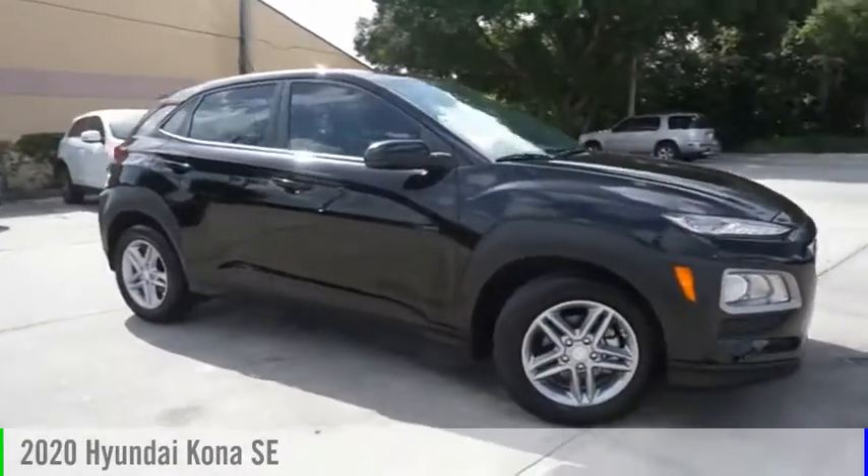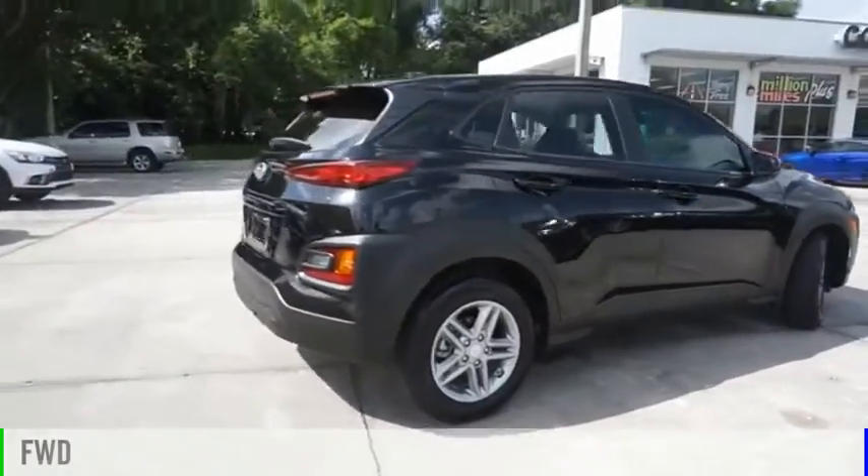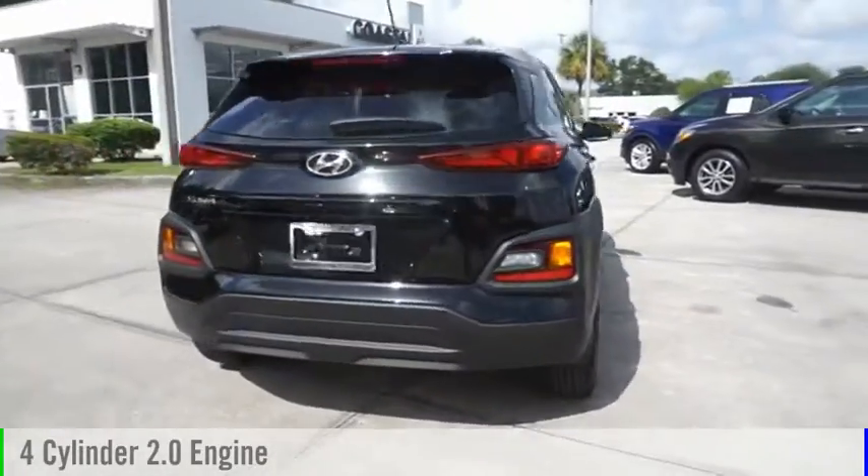Come test drive the 2020 Kona. This vehicle is powered by a front-wheel drive, four-cylinder, 2.0-liter engine.